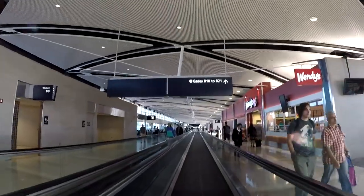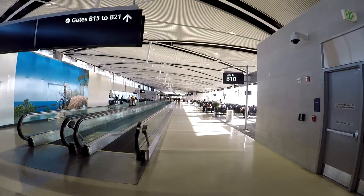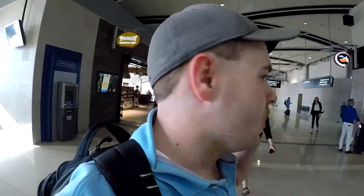Wasn't that tunnel awesome? You bet it was. This is Concourse B and C — again, for smaller flights, basically the Delta Connection flights. Concourse C is back that way and Concourse B is that way.